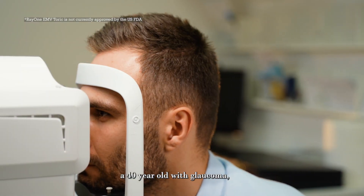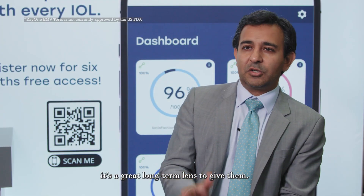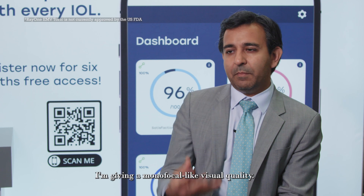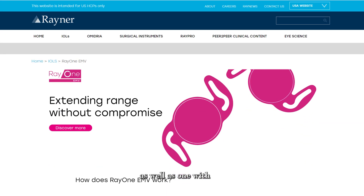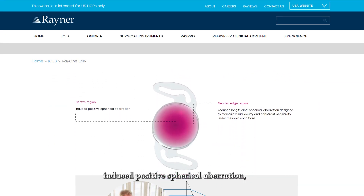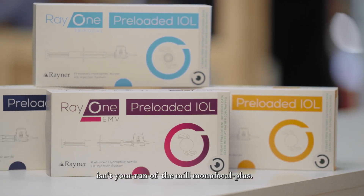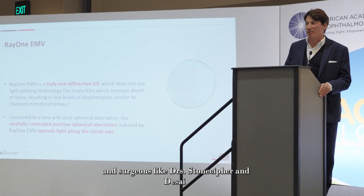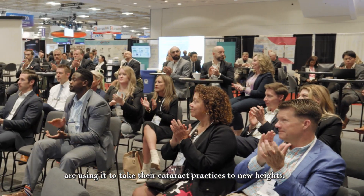For a lot of my patients — a 40-year-old with glaucoma who needs cataract surgery for whatever reason — I think it's a great long-term lens to give them. I can trust it over the long-term optic nerve health over the years. I'm giving them monofocal-like visual quality, and I'm excited to use it more and more. With its pure non-diffractive design and induced positive spherical aberration, the RayOne EMV isn't your run-of-the-mill monofocal plus. The clinical results speak for themselves, and surgeons like Drs. Stonecipher and Desai are using it to take their cataract practices to new heights.